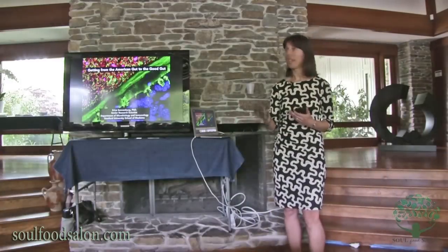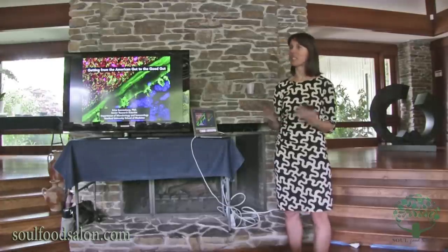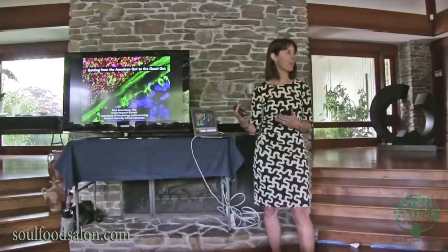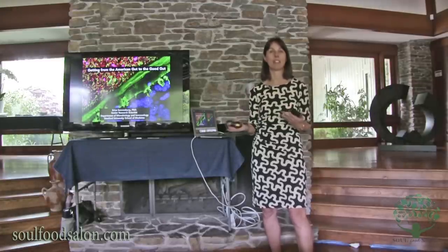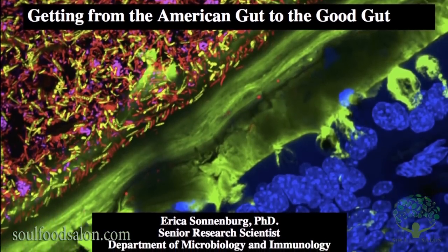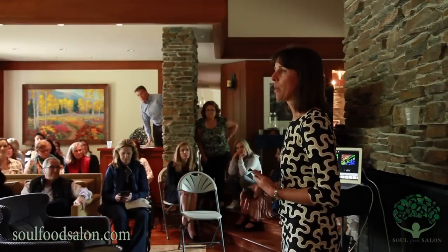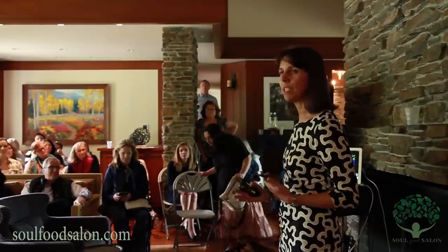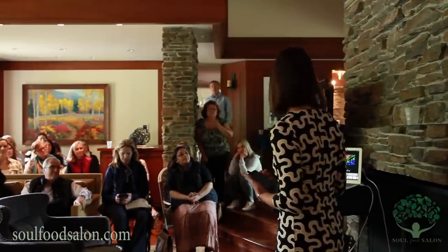I want to thank all of you for coming and thank Jeannie for inviting me. This is a very exciting opportunity. I'm happy to tell you about what we're learning in our lab about the gut microbiota, or microbiome — I use both words interchangeably; that just means the bacteria that live in our gut. I'm a senior research scientist in the Department of Microbiology and Immunology. My husband and I came to Stanford about nine years ago and started this lab together. We have about 15 people now working in the lab, interested in understanding what these bacteria are doing in our gut and how we can maximize what they're doing for our best health.